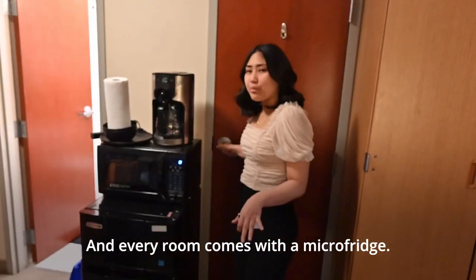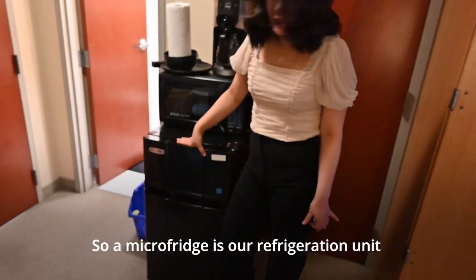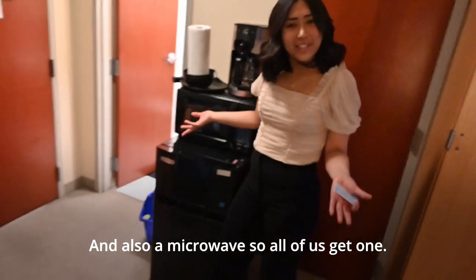Every room comes with a mini-fridge, which is our refrigeration unit and also a microwave. So all of us get one.